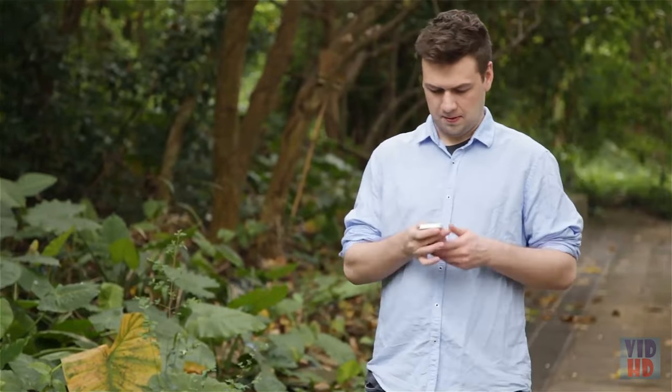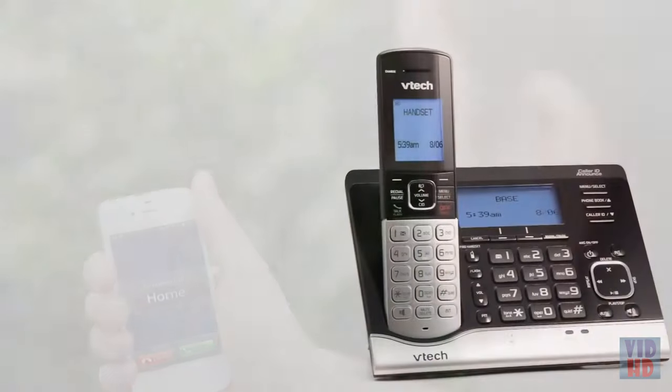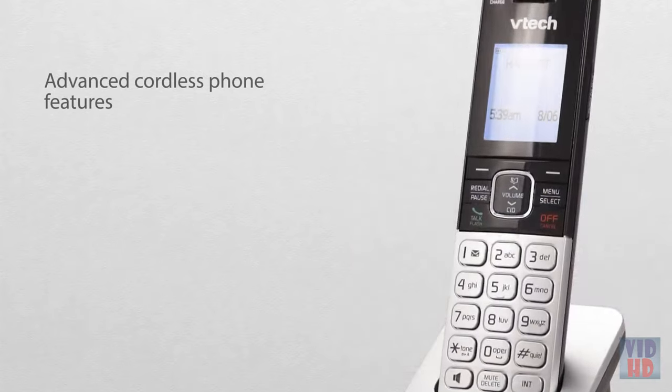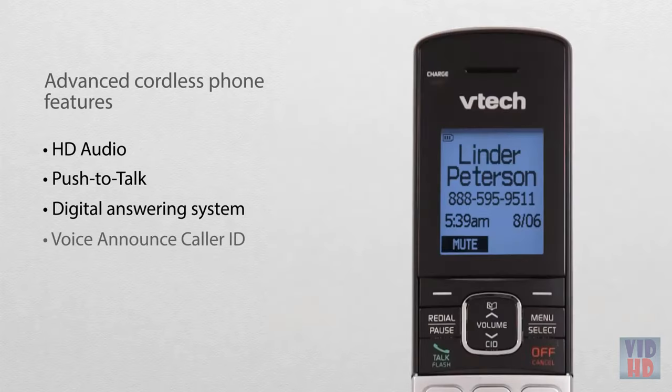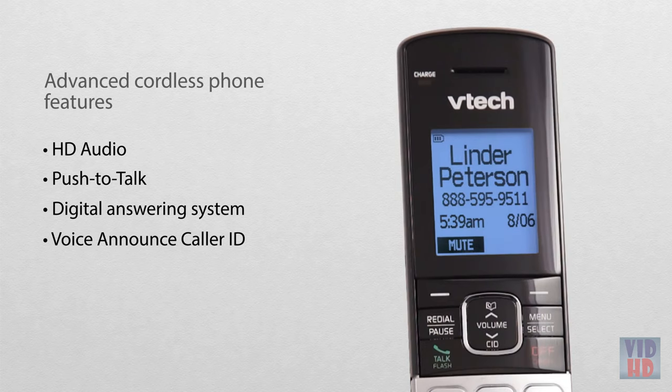Even program the phone to call an outside number when there's activity. You'll get the best in cordless phone technology too, with features such as HD audio, push-to-talk, a digital answering system, and voice announce caller ID. Call from Linder Peterson.